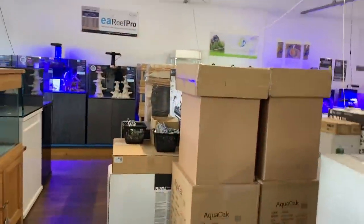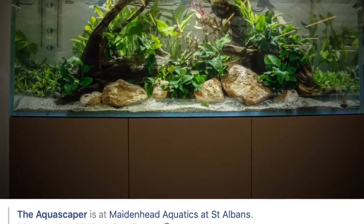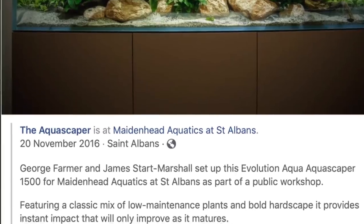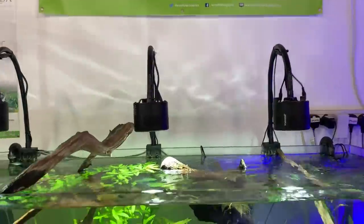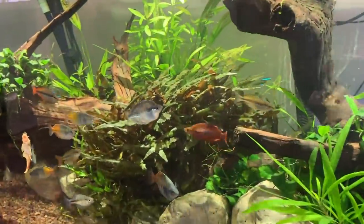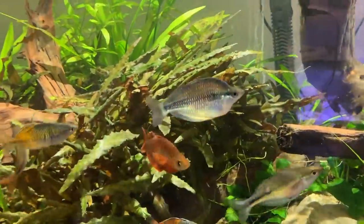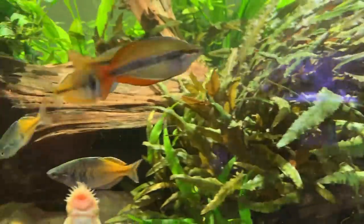There's actually a scape that I set up here probably about three years ago — an Aquascaper 1500, still looking pretty good. Got Kessil lighting there. Lots of rainbow fish, all looking really mature and colourful.